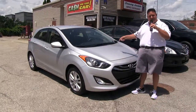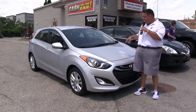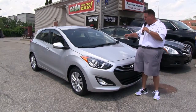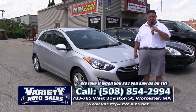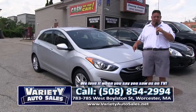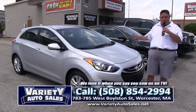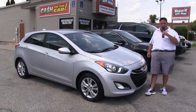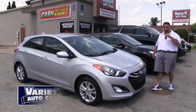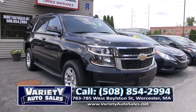Come on down — one owner, off lease, clean CarFax, factory warranty, like new except for the price. Hyundai Elantra four-door, 20,000 miles, GT edition, thousands under the local competition. Come on down with your trade, take it for a test drive. We will get you approved, pull your credit, show you your credit score, save you thousands, do the registry — one-stop shopping. 508-854-2994, Variety Auto.